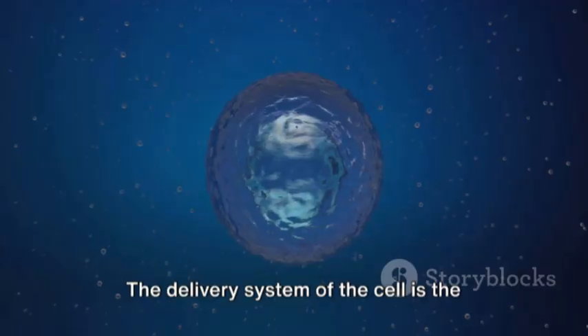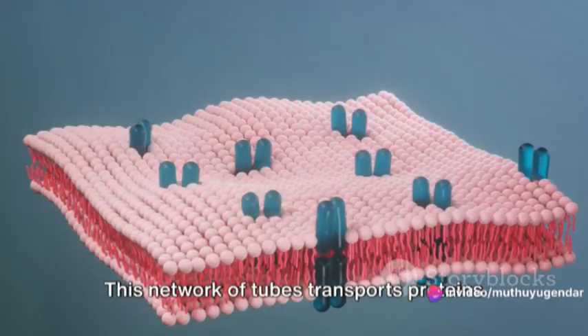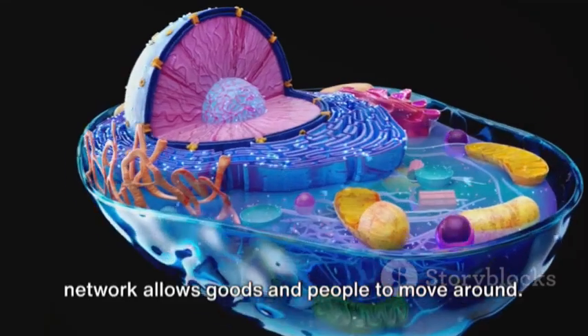The delivery system of the cell is the endoplasmic reticulum. This network of tubes transports proteins and other materials from one part of the cell to another, much like a city's road network allows goods and people to move around.